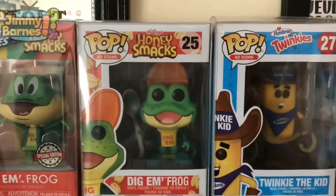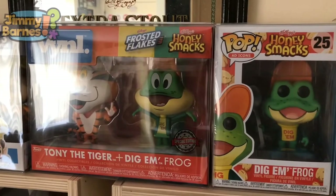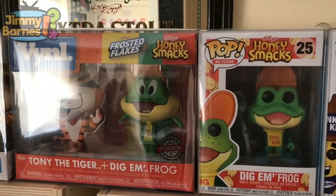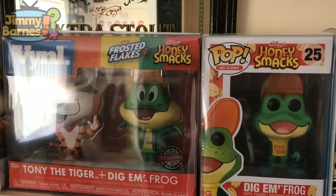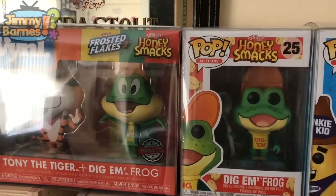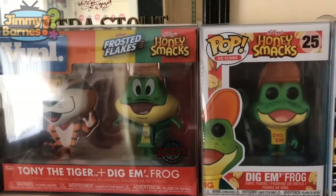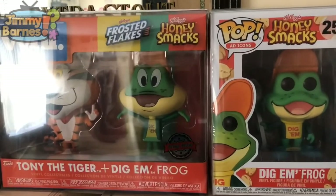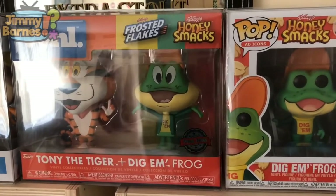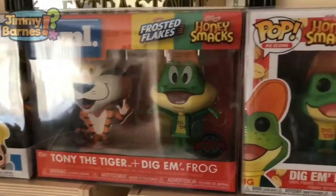Another ad icon — a very recent purchase: King Ding Dong from Hostess Ding Dongs, a Funko Shop limited edition. The reason I keep all my ad icons in box was partly thanks to Tony and Dig'em — I really liked the vinyl box and decided I wouldn't take those out. Then I got another vinyl set and a particular three-pack and wanted to keep those in box too. I thought all these ad icons look pretty cool in box, so I got pop protectors for them all and the top of my cabinets is now just the ad icons in box.